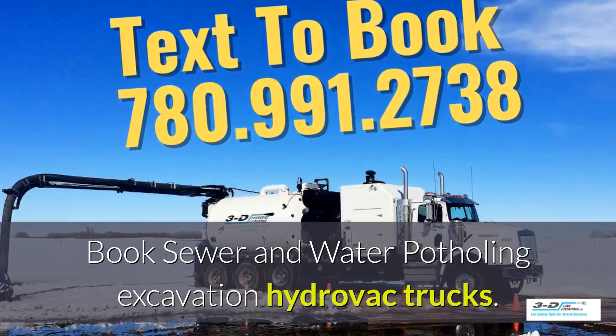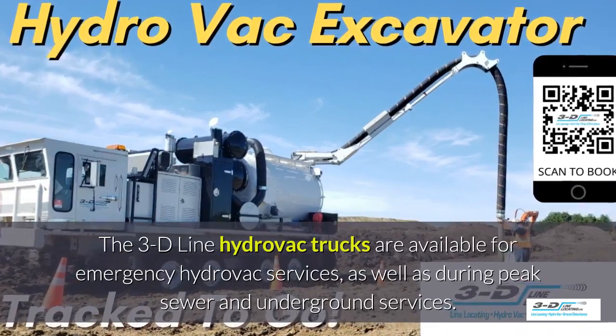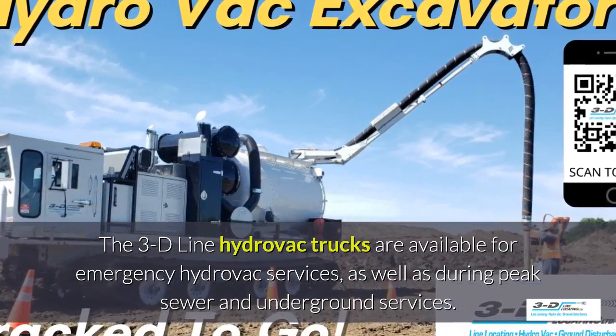Book sewer and water potholing here. 3D Line Hydrovac trucks are available for emergency hydrovac services.